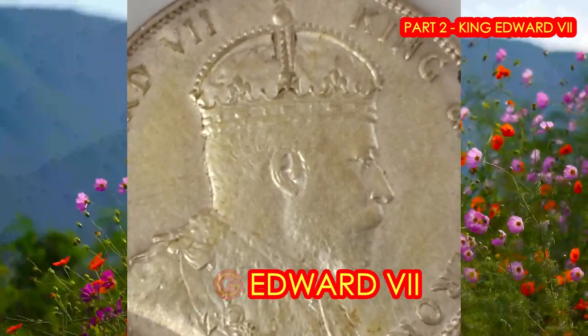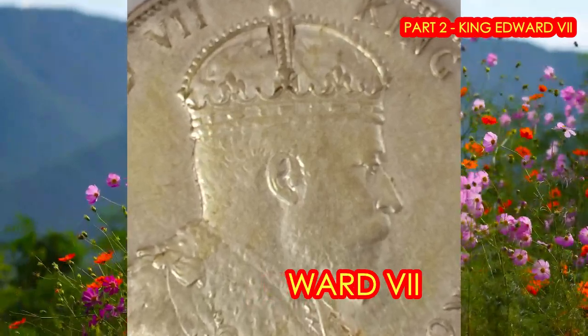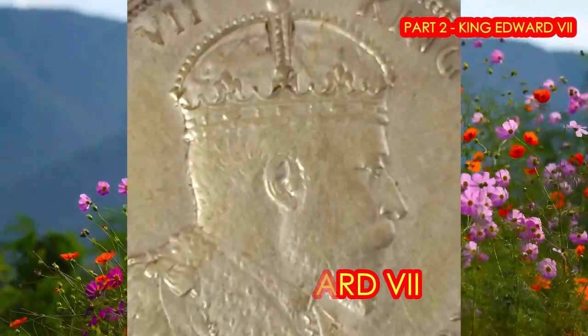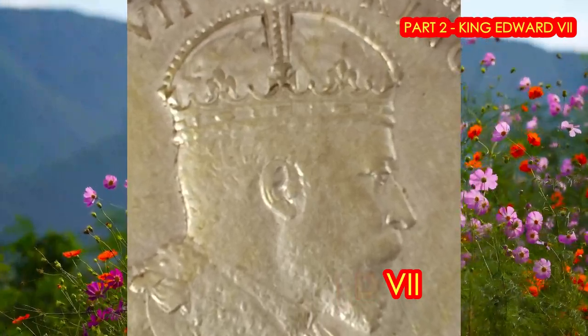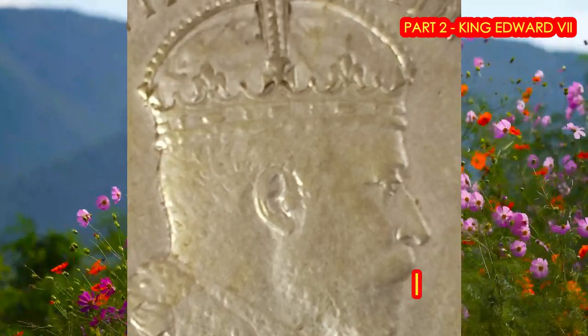He married the lovely Princess Alexandra of Denmark in 1863. He was only 21 and she was 18, and they went on to have six lovely children.